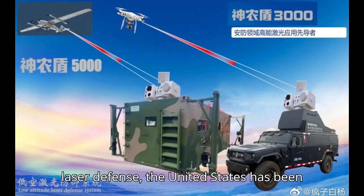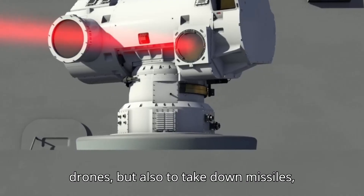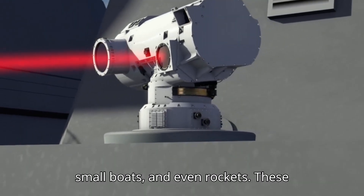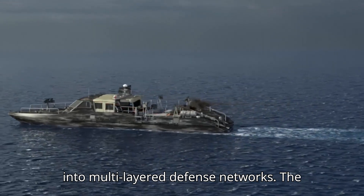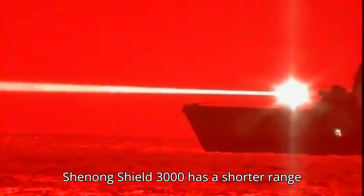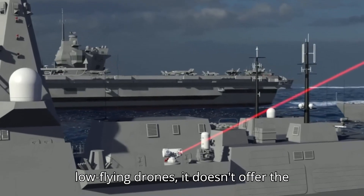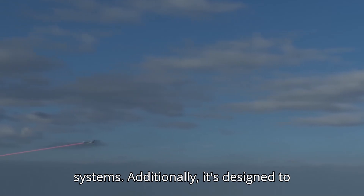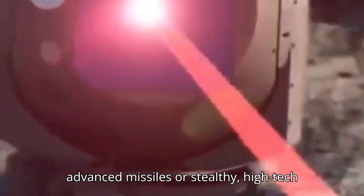When it comes to laser defense, the United States has been at the forefront for years. Systems like the HLMD, High Energy Laser Mobile Demonstrator, and the ROES Laser Weapon System are designed not only to counter drones, but also to take down missiles, small boats, and even rockets. These systems have a much longer range, up to 10 kilometers or more, and are integrated into multi-layered defense networks. The Shenong Shield 3000 has a shorter range and a more limited scope of targets. While it might be effective against smaller, low-flying drones, it doesn't offer the same versatility or power as U.S. laser systems, and is designed to handle small threats rather than highly advanced missiles or stealthy high-tech drones.